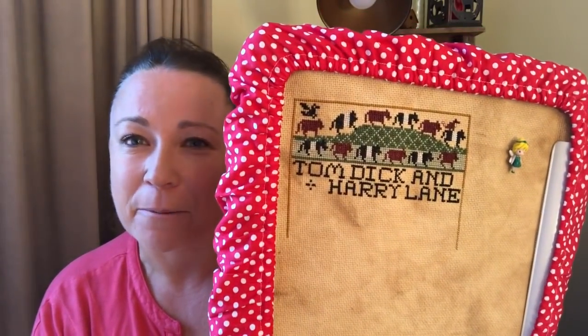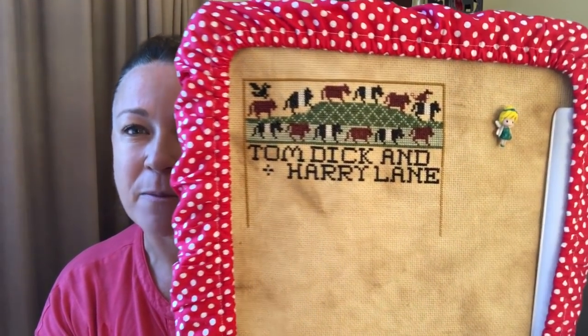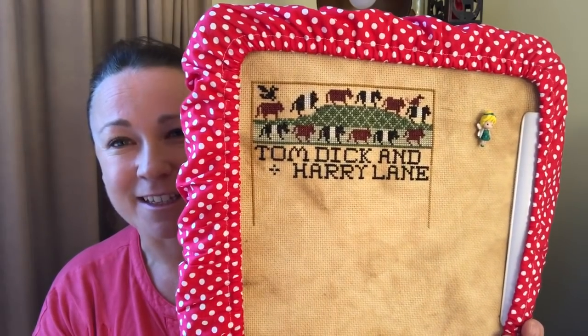I've also changed the wording from 'Hawk Run Farm' to 'Tom Dick and Harry Lane.' We live rurally and share an internal driveway with three other properties — and ironically one neighbor is named Tom, another is Richard (Dick for short in Australia), and I've got a son called Harrison. So there's a Tom, Dick, and Harry living up our little road. We've even got a little sign made up called Tom Dick and Harry Lane, so I thought it was very appropriate.